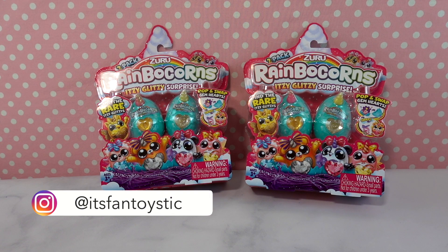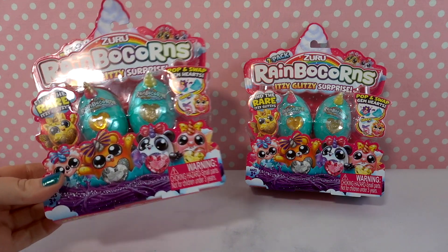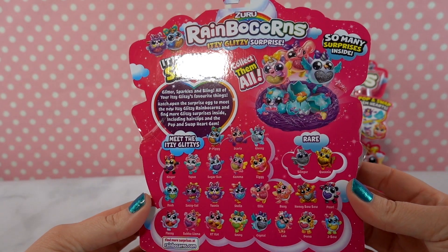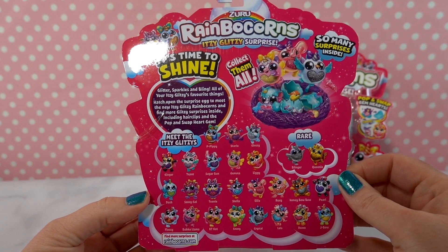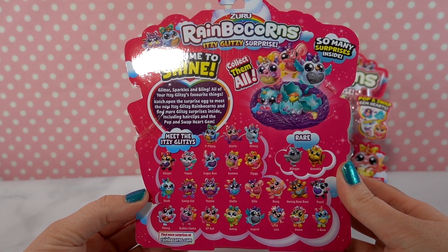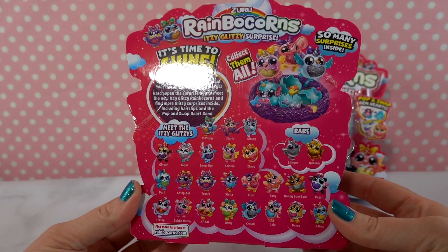Zuru is the same company that makes Mini Brands — I'm sure a lot of you have heard of those. They also make much larger versions of these Rainbocorns, but in this particular set you get really tiny ones which are super cute. There are about 26 or 27 you can get, including a couple of rares. It says it's time to shine — glitter, sparkles, and bling, all of your Itsy Glitzy favorite things. You hatch open this surprise egg to meet your new Itsy Glitzy Rainbocorn and find more glitzy surprises inside, including hair clips and pop-and-swap heart gems.